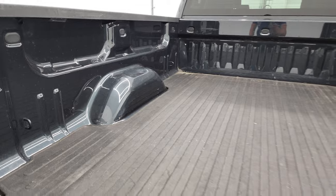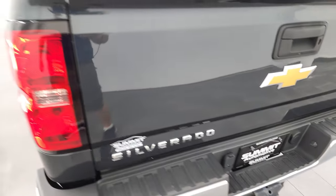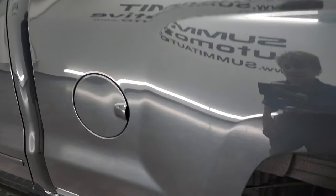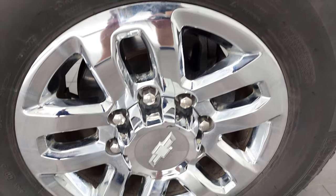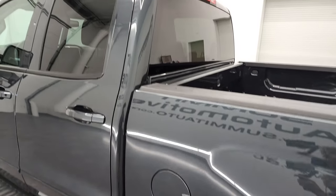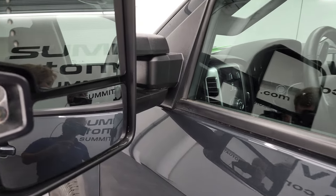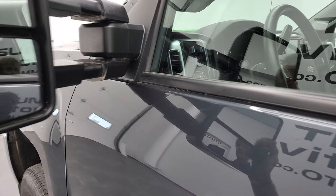It has a bed mat and LED bed lighting on each box side. The bed is in really nice shape as is the tailgate — shuts nice and solidly. As you go down the driver's side, this one does have the Z71 off-road suspension package which gives you the Rancho shocks and the skid plates. It does have the telescopic tow mirrors with built-in directional signals and LED side lights — they telescope out and fold in.